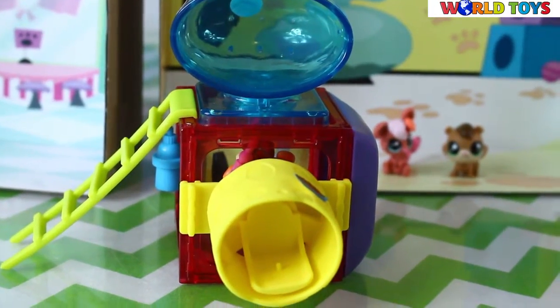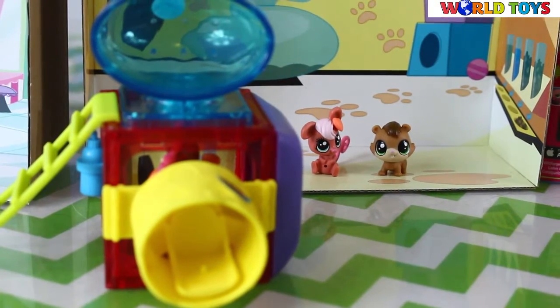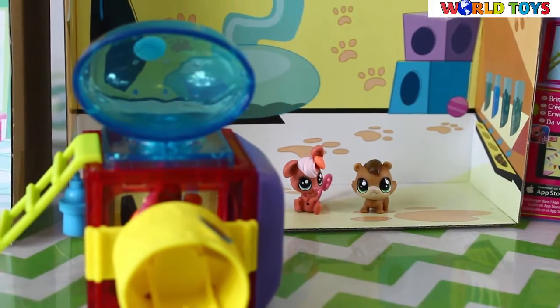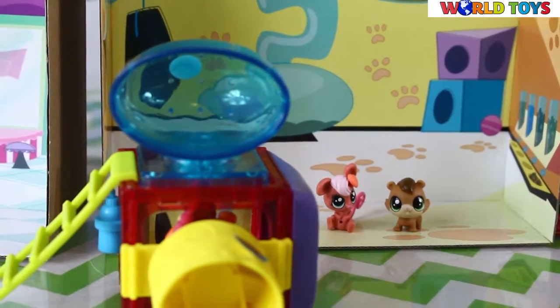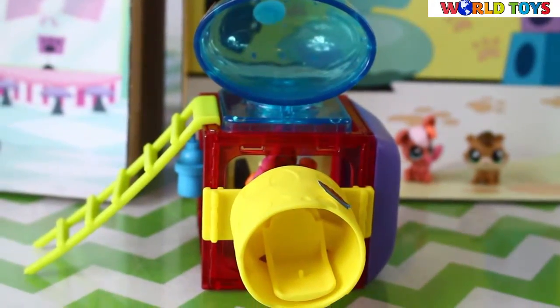You can connect this set to other sets from this series, for example the Sweet Shop Adventure which you can find on our channel as well. So subscribe to our channel to see more videos with Littlest Pet Shop.